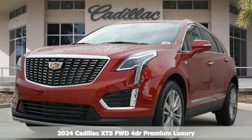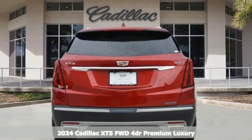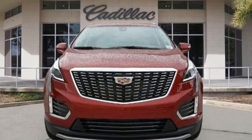Here's a new 2024 Cadillac XT5. Attractive and accommodating, treat yourself to a vehicle that does more for you. It boasts an impressive list of features like these.